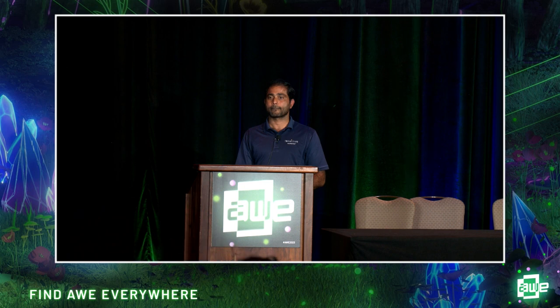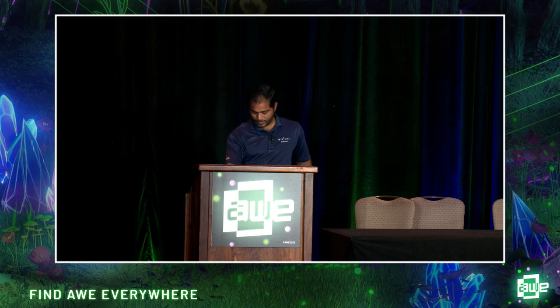All right, I'd like to thank Govind, and we will be back here at 1:55. Thank you.